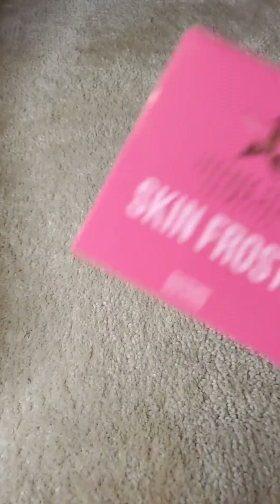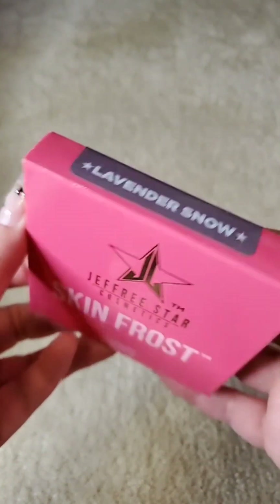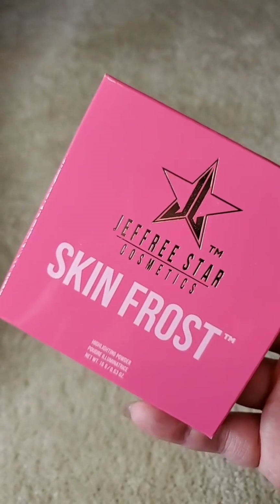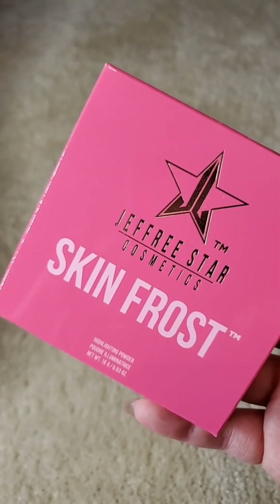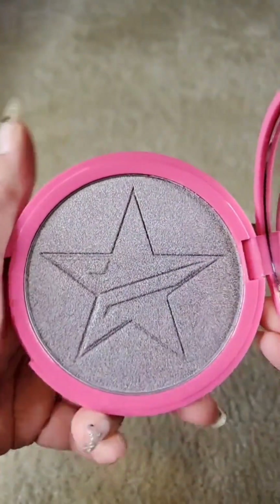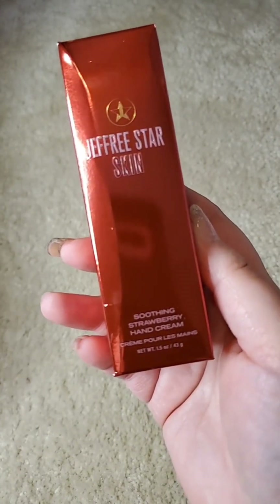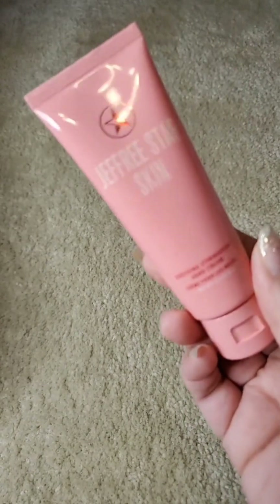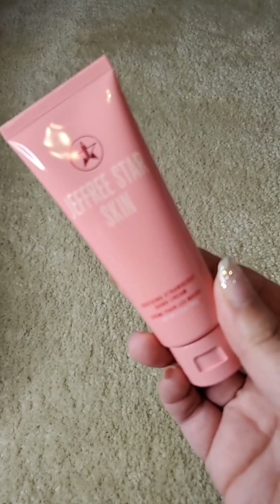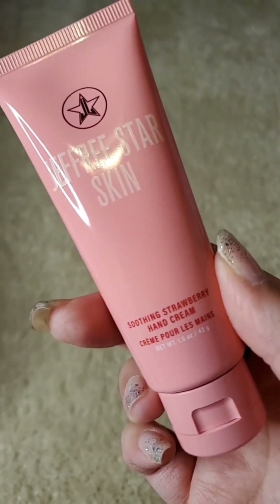Next we have a Skin Frost — we usually don't get these, so this is kind of different. This is in Lavender Snow, but these are not as blinding as his Supreme and Extreme Frost. It's in its OG packaging. And this is the exclusive item for the Supreme box: the Soothing Strawberry Hand Cream. Low-key, I was hoping there was going to be more skincare in these mystery boxes, but absolutely not. You only get 1.5 fluid ounces — it's nice to throw in your purse.